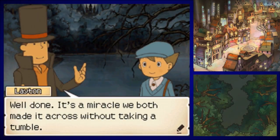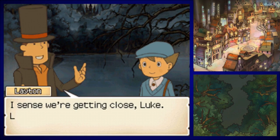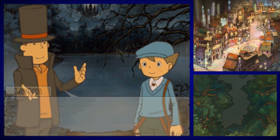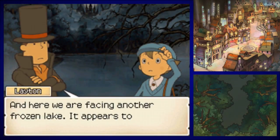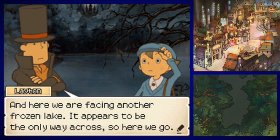Well done. It's a miracle — we both made it across without taking a tumble. Since we're getting close, Luke, let's keep moving. We actually are moving to different areas. And here we are facing another frozen lake. It appears to be the only way across, so here we go. And now we do Slippery Crossings 3.